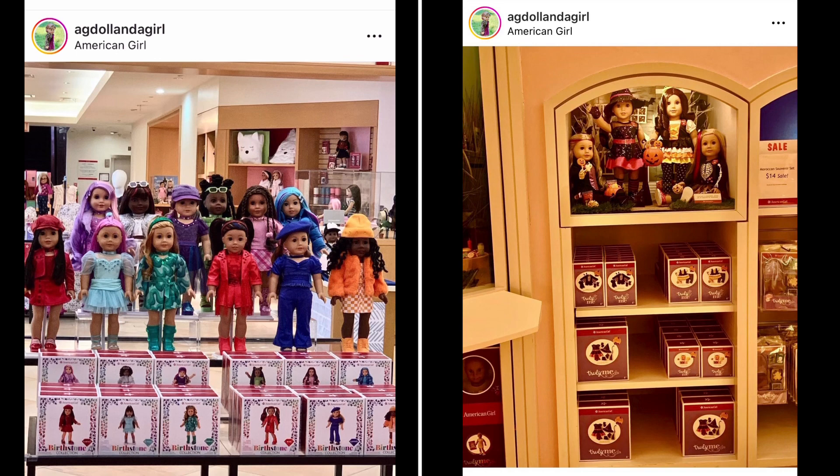Hi, this is Rainbow Unicorn Cat 1. We just got some fantastic leaks. Apparently some American Girl stores got the newest birthstone collection and Halloween outfits. I didn't expect for either of these collections to be released so early. I have more pictures and the prices, so if that's something you'd like to know, keep watching this video.